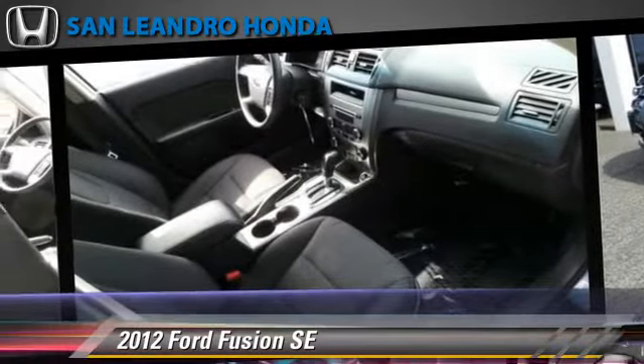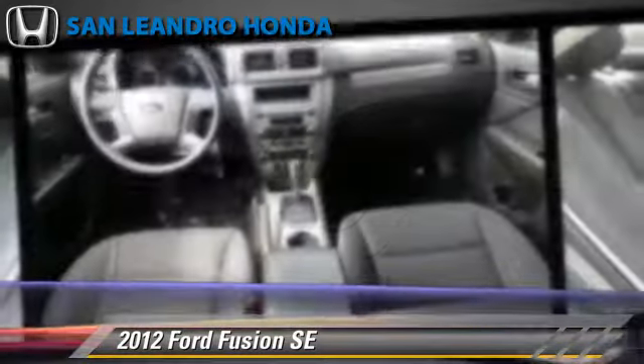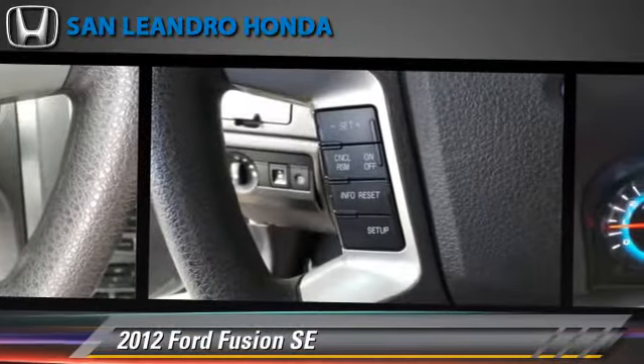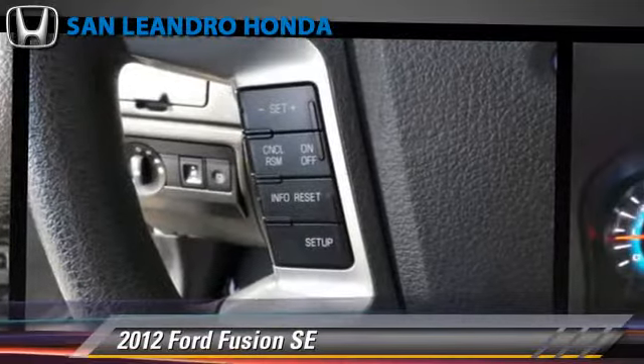Comfort and convenience features include keyless entry, cruise control, and satellite radio. Give us a call to schedule your test drive today.